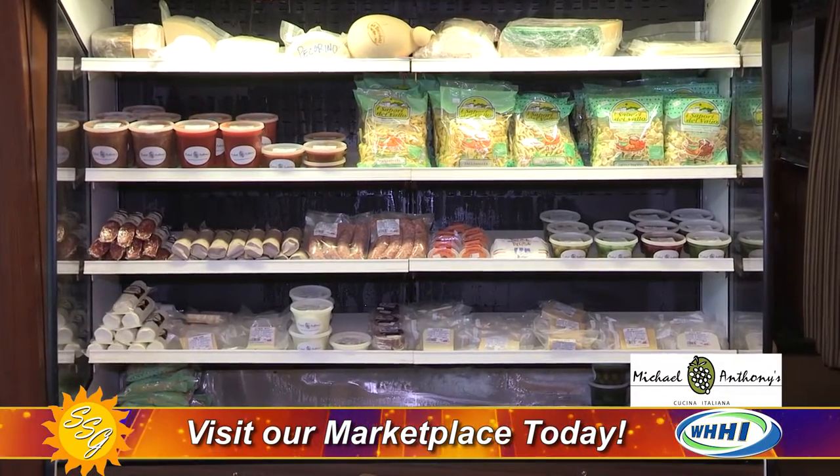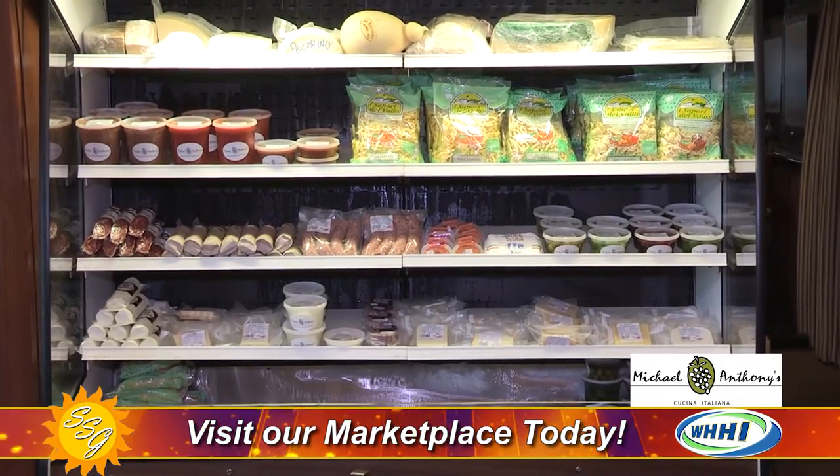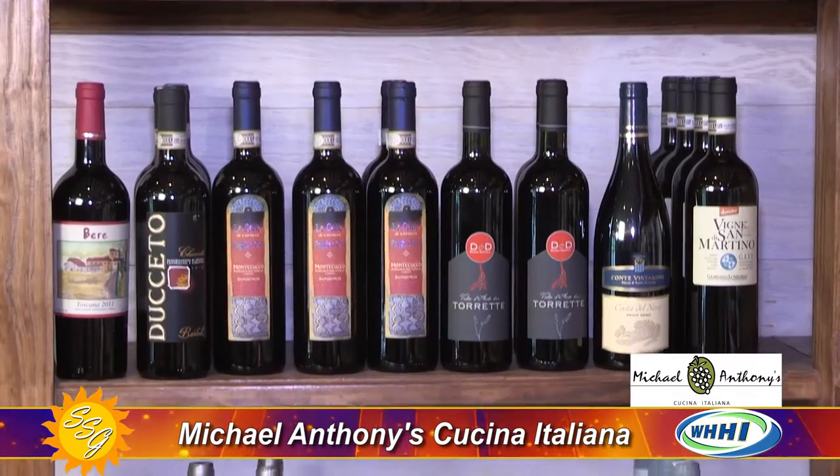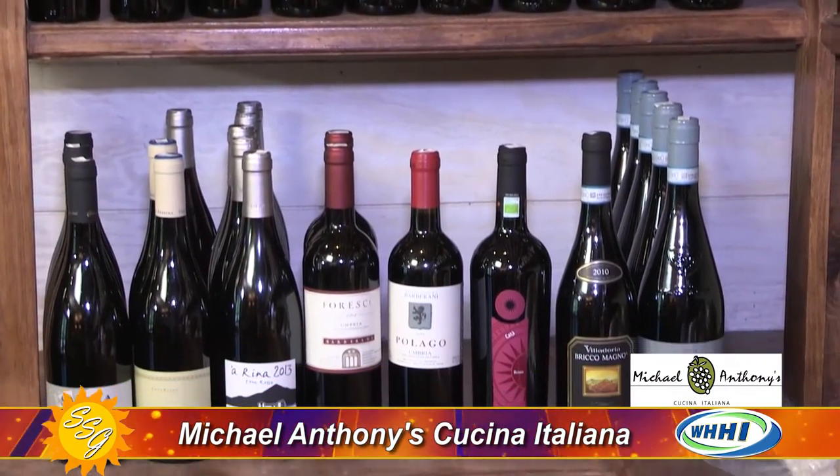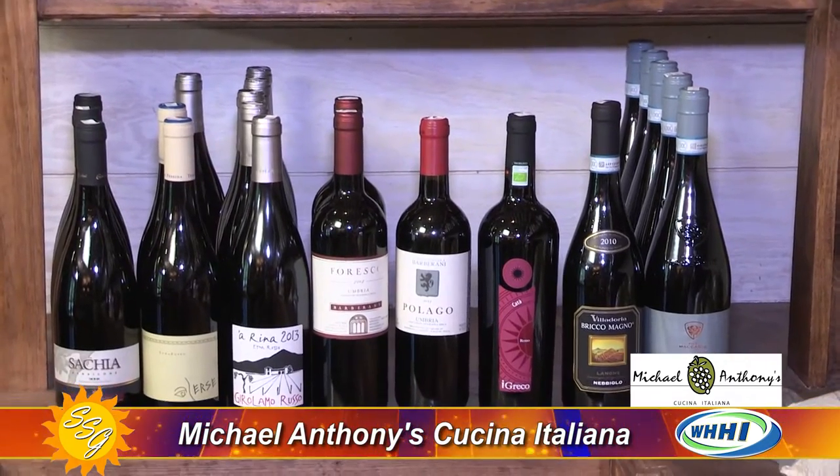Inventory started to grow a little bit over time. We increased our inventory and brought in some nice wines, which are always a great selection here. We have three young sommeliers on staff.